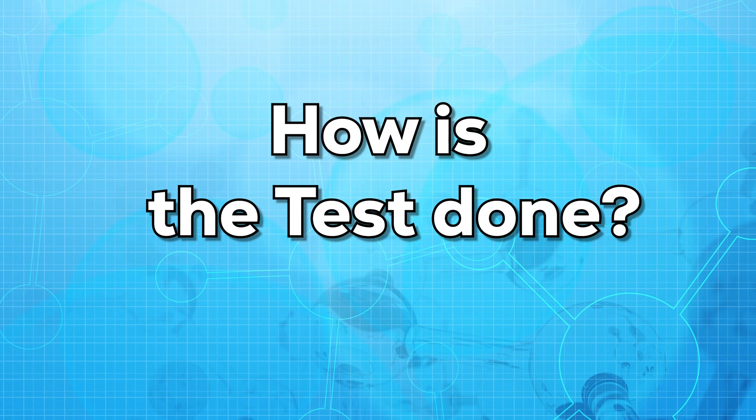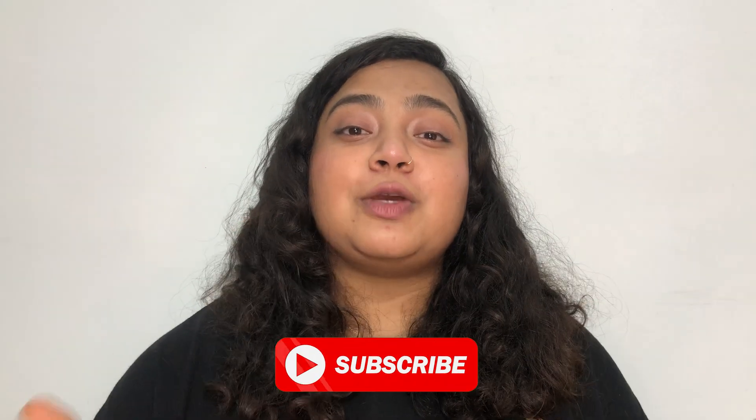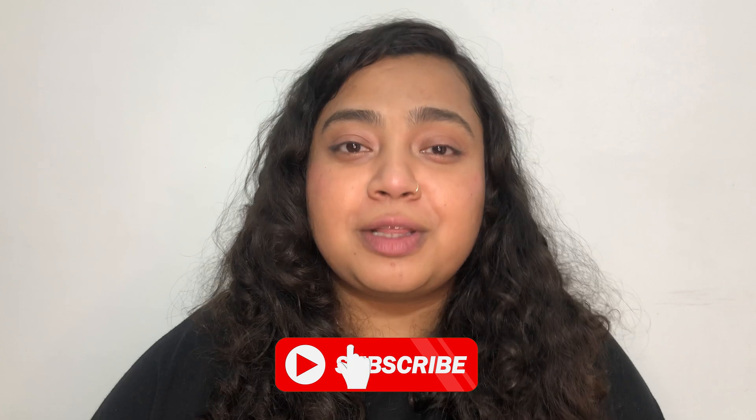I'll also be telling how the test is done. Before beginning the video, I'd like you to subscribe to my channel so that I can share all the valuable and useful information with you.